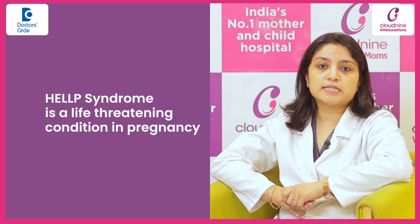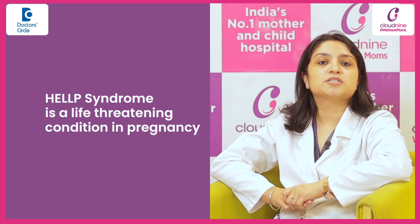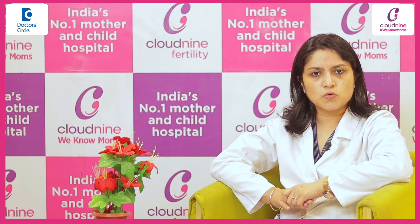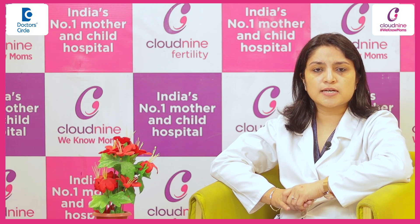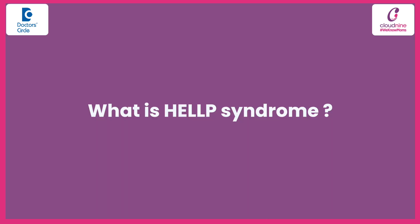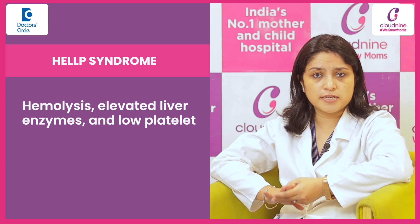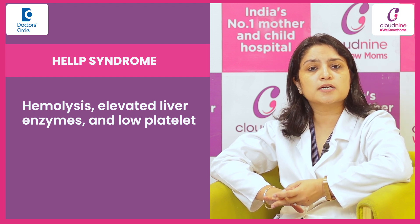HELLP Syndrome. It is a life-threatening condition in pregnancy. Thankfully the prevalence is very low, but whenever it occurs it's an emergency situation. So what is HELLP Syndrome? It is an acronym for Hemolysis, Elevated Raised Liver Enzymes and Low Platelet Count.